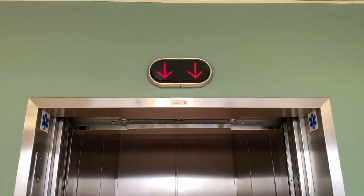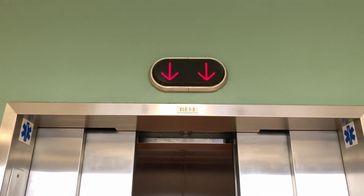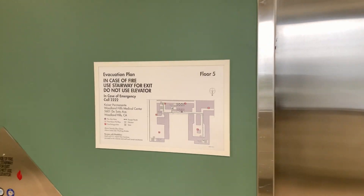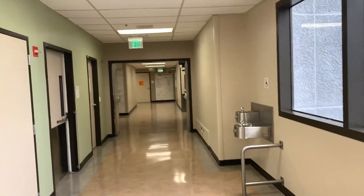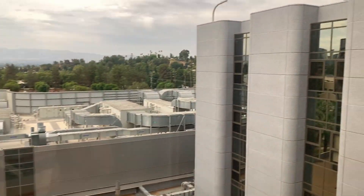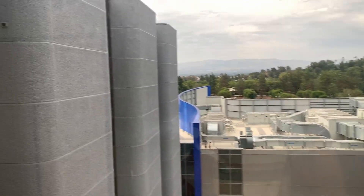Oh wow, look at that — I've never seen that lantern before. Let's get a view. I believe that's the new emergency building down there.